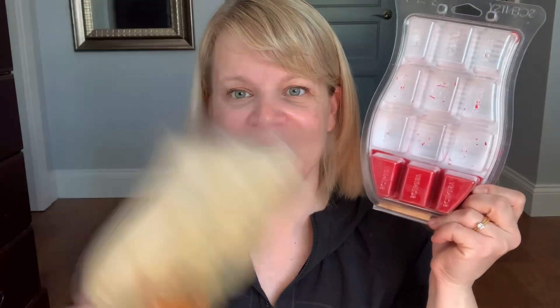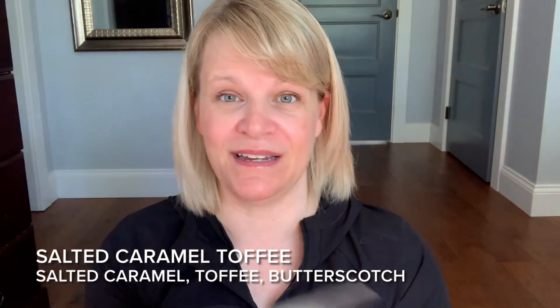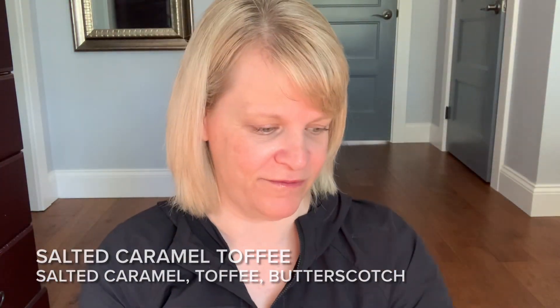To finish off heading into fall, I'm going to mix two scents — Johnny Appleseed, which I have three cubes left of, and Salted Caramel Toffee. I just have a little tiny bit of the caramel, so I'll probably use a two-to-one ratio or just use it a bit on its own, but I definitely need to finish that off. This one's basically got caramel, toffee, and butterscotch with a little salty influence.